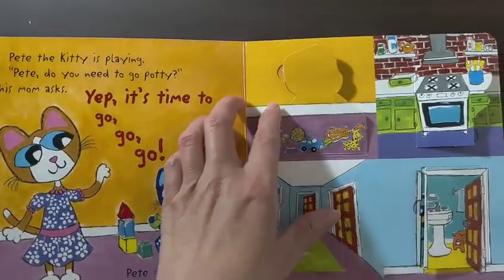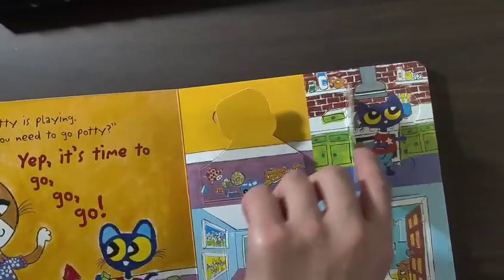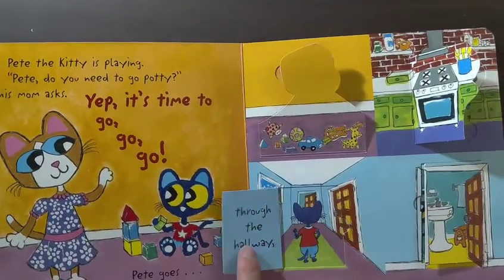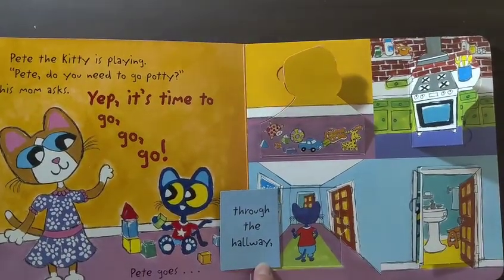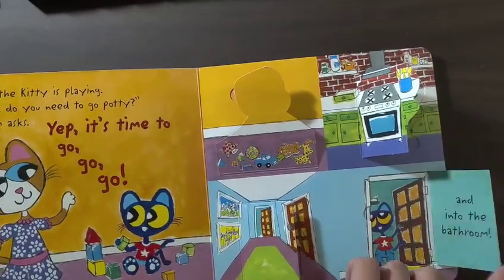Pete goes over the toys, past the kitchen, through the hallway, and into the bathroom.